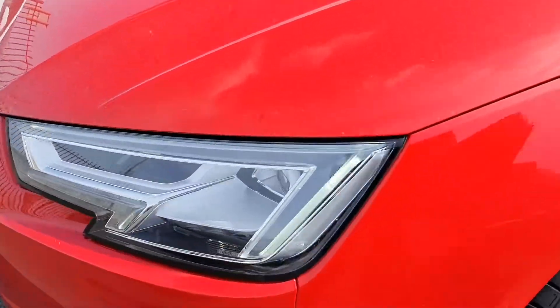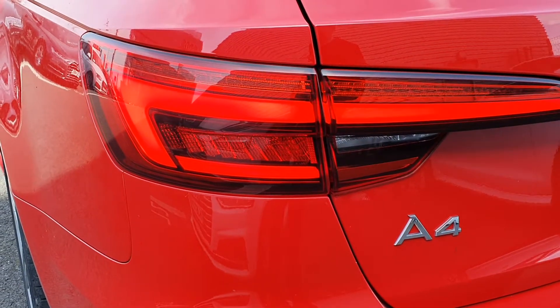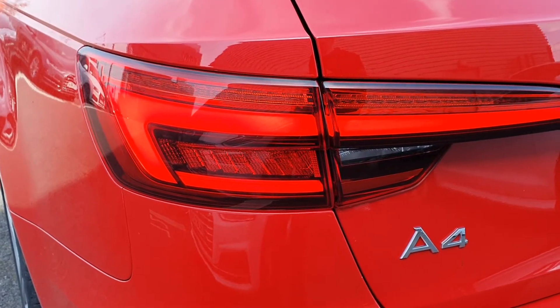It also has the optional upgrades of full LED lights and headlights, and with that upgrade it gives it the rear dynamic indicators — you can see they're swiping from right to left.